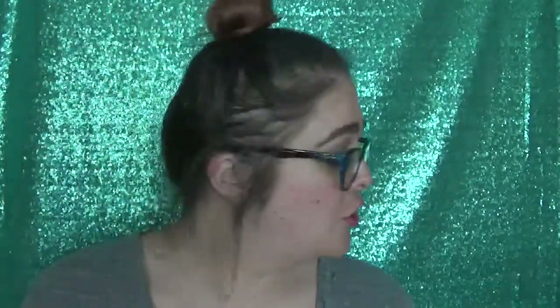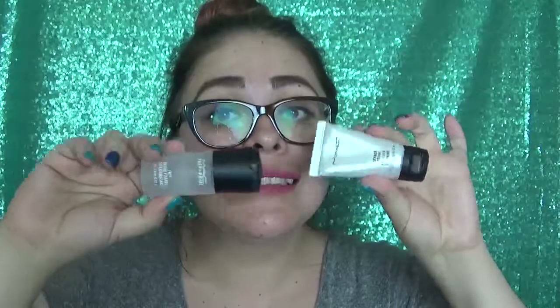Then I went to MAC, and I went there to pick up a lipstick, but I ended up grabbing two of the travel sizes — one of the strobe cream and one of the Fix Plus spray. I needed this in my life. I feel so complete right now.